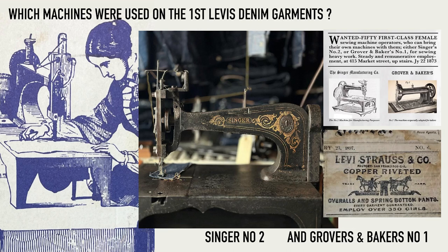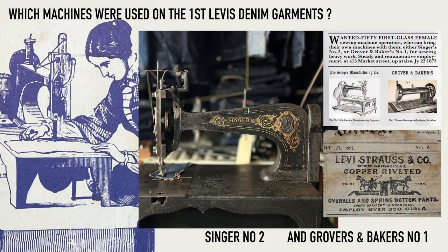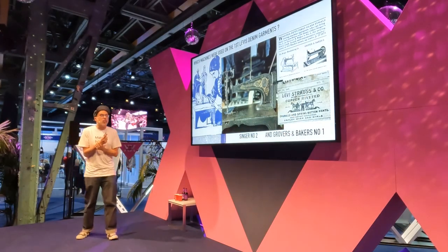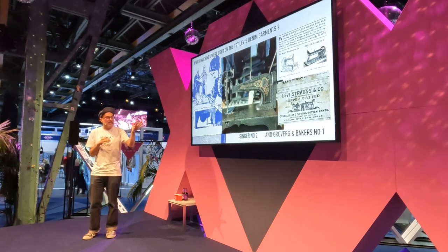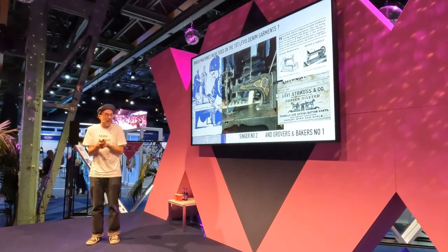What kind of machines were these early garments made on? I've got more than 30 different machines in my workshop. The earliest machines we know Levi Strauss actually used — he put an advert in the newspaper and clearly says he wants ladies to bring their own machine, and it has to be either a Singer number two or a Grover and Baker number one. Those are the actual machines the very first Levi's jeans were made on. There's only one denim designer that I know who uses both machines — a denim designer in New York called Bowery Blue. He's using them in production, which is crazy.